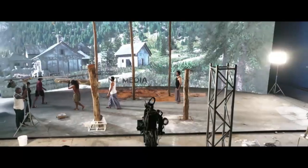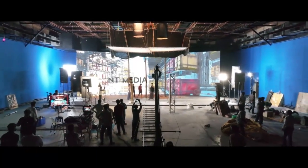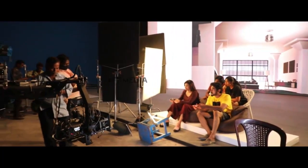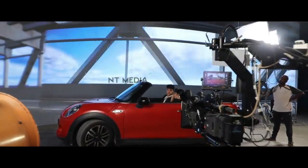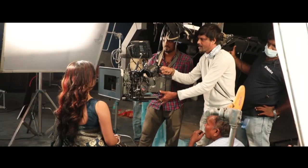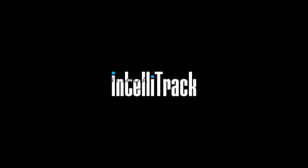Intelli Studios is an advanced permanent virtual production studio in Chennai, comprising a 60-foot wide and 18-foot high LED curved wall. Our studio is integrated with an advanced markerless real-time camera tracking system with zero drift, based on Unreal Engine and equipped with high-end hardware and tools.